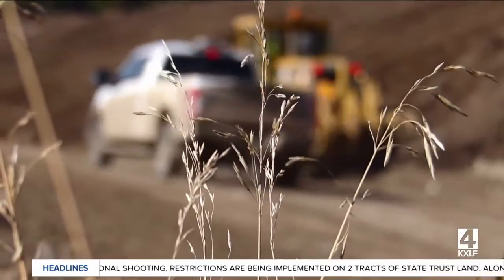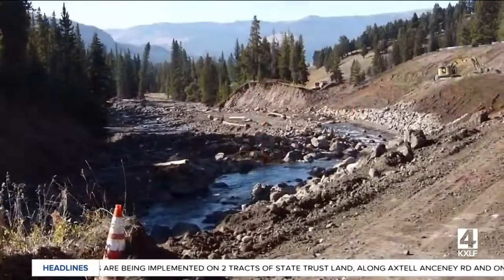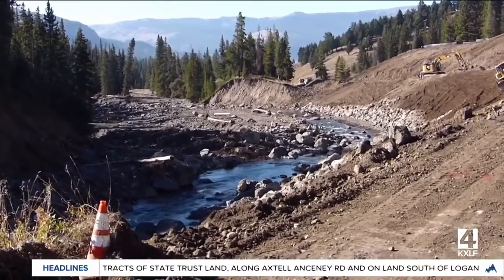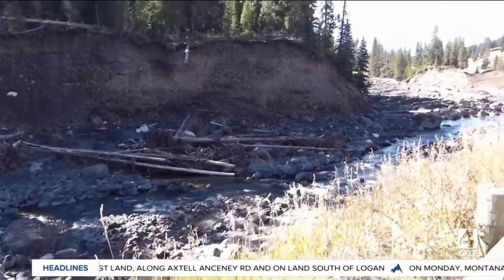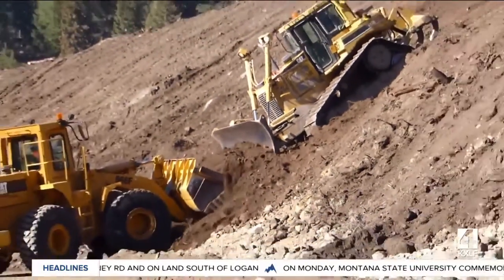Something else we didn't know before is that Soda Butte Creek and the Lamar River both cut new channels right over the old roadbed. This meant crews had to return the water to its original path before any road reconstruction could even begin.